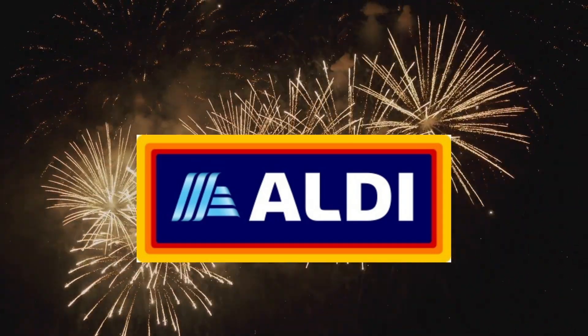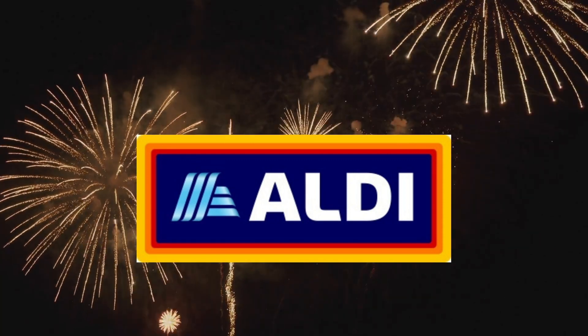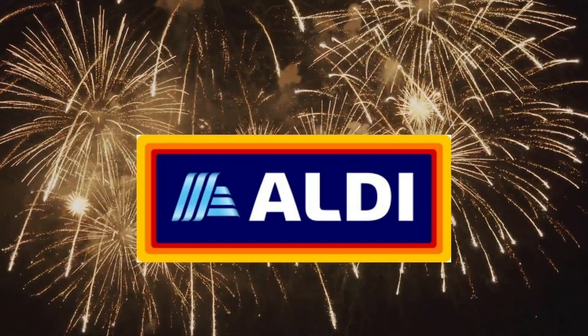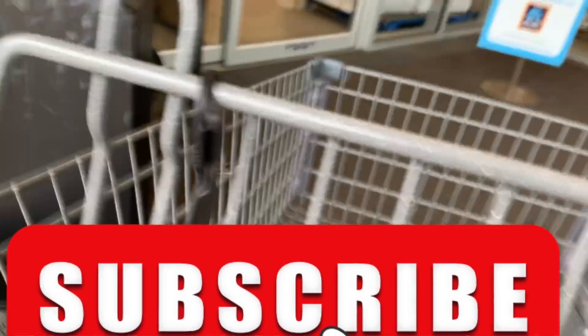Welcome to my Aldi finds and must-haves for the week of September 27th through October 3rd. I was in my local store in New Jersey on the 27th. The items highlighted here are a combination of this week's Aldi finds and any items that have been noted online as absolutely amazing and totally delicious and you must try them.